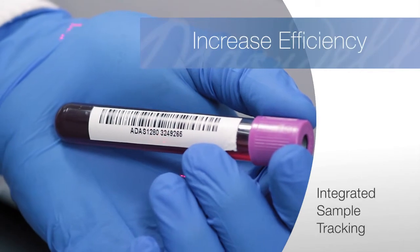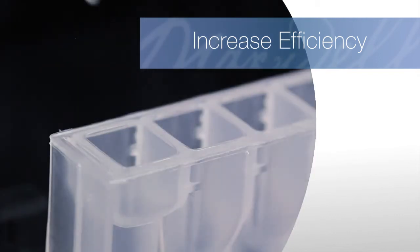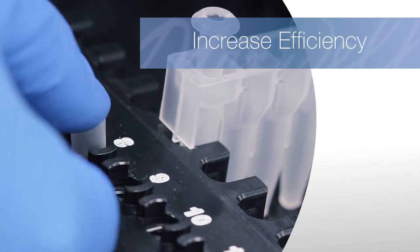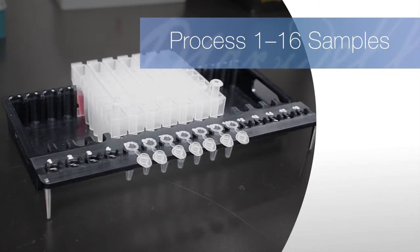Automated nucleic acid extraction allows higher sample throughput, and the simple Maxwell CSC protocol requires only minimal hands-on time, saving labor and decreasing costs. Best of all, you get these time and labor savings from an agile platform that allows you to be responsive to changing laboratory workloads.